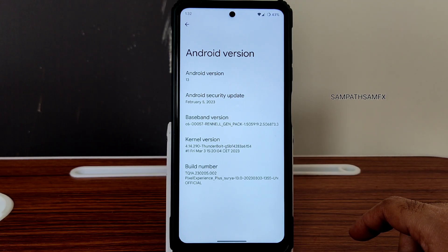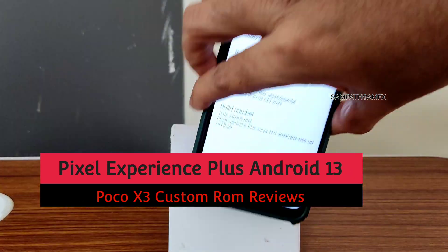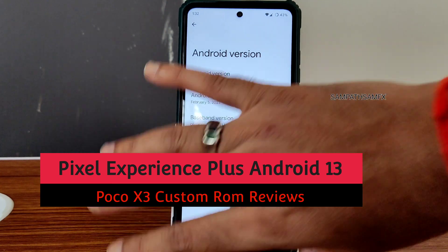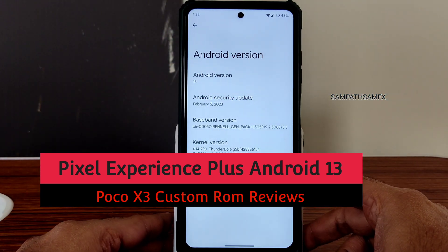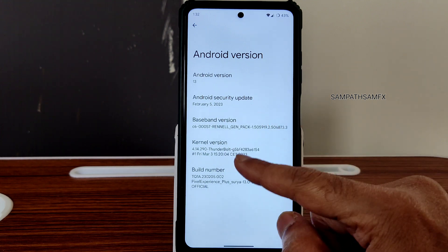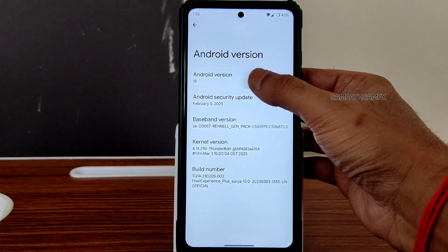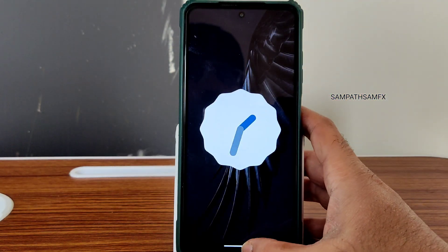Hey, hi, hello! Welcome back to my new video. This is Sampath, you are watching Sampath Samfax YouTube channel. This is a POCO X3 custom ROM review — Pixel Experience Plus edition for POCO X3, with the February 5th 2023 security patch. March 3rd is the latest build, and the Android version is 13.